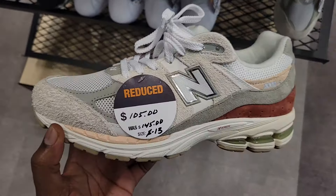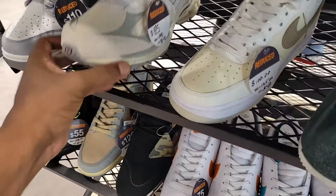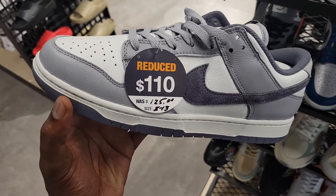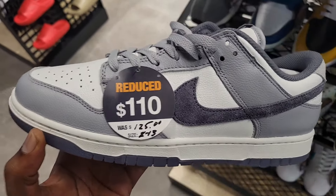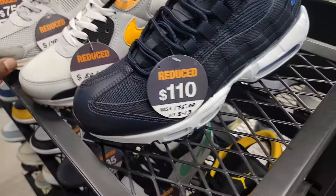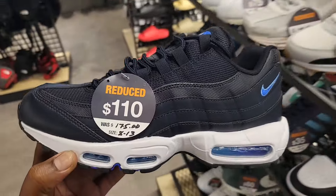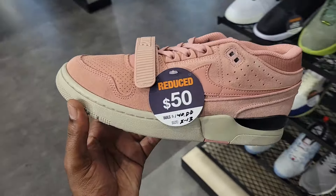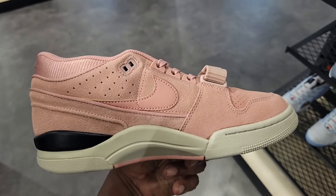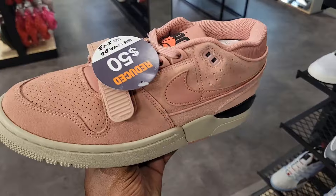Reduced section over here — Air Max 95 down to $100, normally $175. New Balance 2002R down to $105, Cortez down to $60. We got some more 2002R down to $125. Got these Dunks, size 8 through 13, $110 normally $125. Romeros marked down to $140. Air Max 90s at $80, Air Max 95 at $110. You got these down to $50, normally $140 — that's a pretty good price point. Materials are not bad, look like the Booker ones. Barkley used to wear these. Let me know if you guys like this colorway.